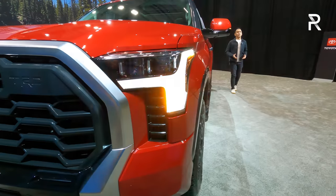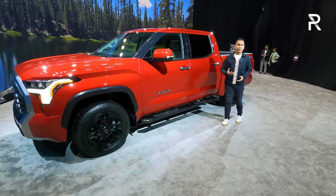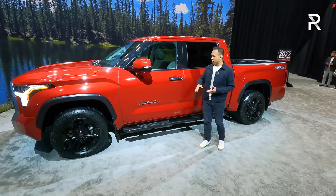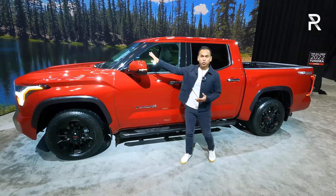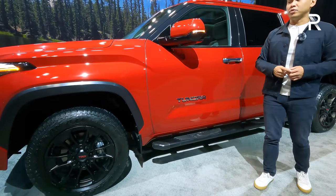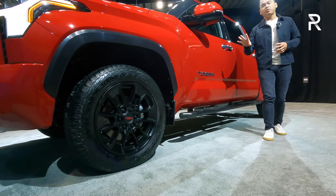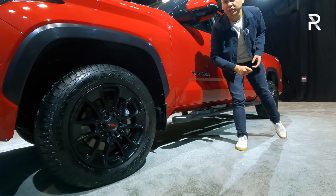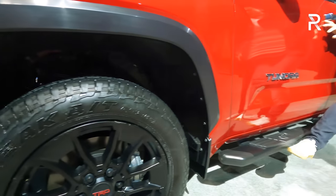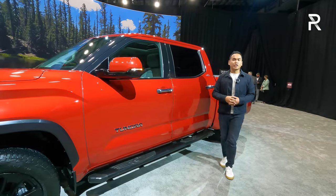If you're looking for the Goldilocks trim within the Tundra lineup, the Limited is probably the one you want to look at. This one in red has the TRD off-road package, a very popular option. Being the Limited trim, you do have some chrome similar to the 1794 — chrome on the door handles and window trim — but no chrome on the mirrors, which I like. The wheels are the 20-inch TRD-specific wheels also seen on the 1794, wrapped in all-terrain tires. Toyota will offer up to 115 different accessories, including a 3-inch factory lift kit that you can have the dealer install. These running boards on the side are also part of an accessory, which is great for those of you who are shorter.